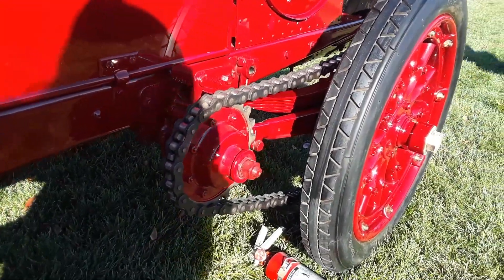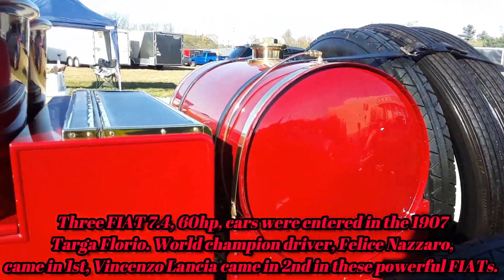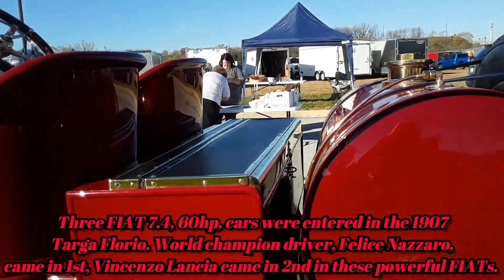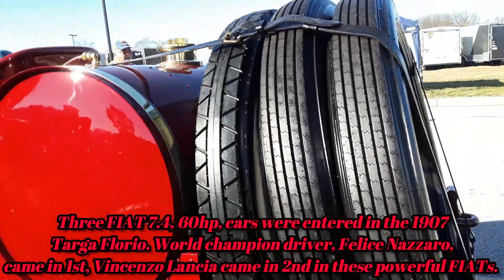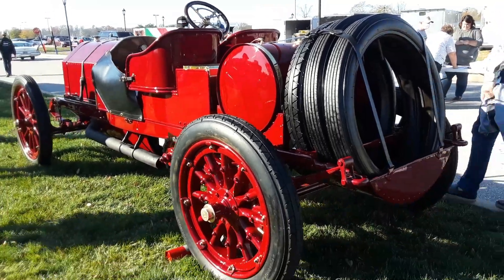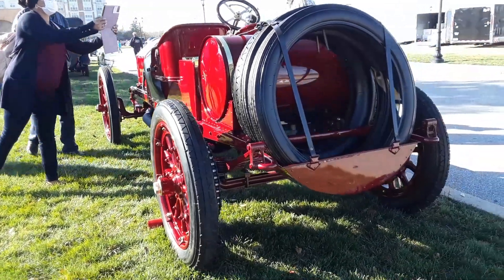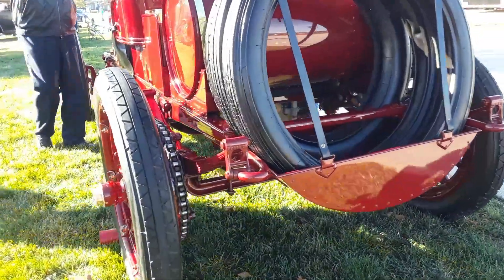Look at the size of that chain. It's a 7.5 liter four cylinder, so you need it. That fuel tank is huge. This car is made for one thing and one thing only — going fast. Fiat made some large cars in their days, and this is definitely one.